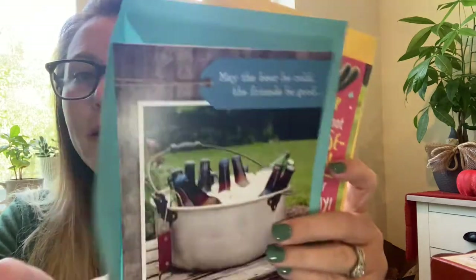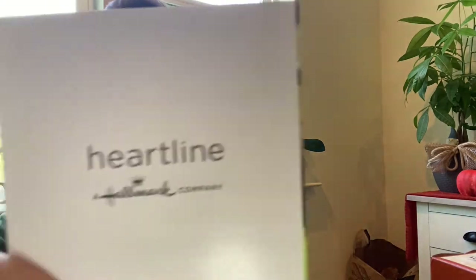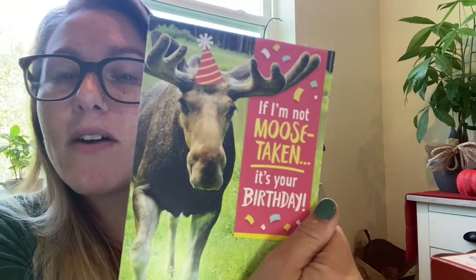My whole purpose of going to Dollar Tree was actually for birthday cards. I picked up two — the blue one is a Hallmark card, and there's a moose one that says 'If I'm not moustaking it, it's your birthday,' which was cute. Always check Dollar Tree for your cards — they carry Hallmark and other quality cards. There's no point spending four to six dollars on a card when you can get a nice one here for a dollar.